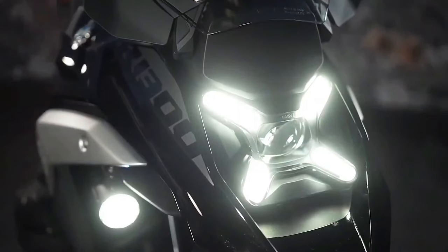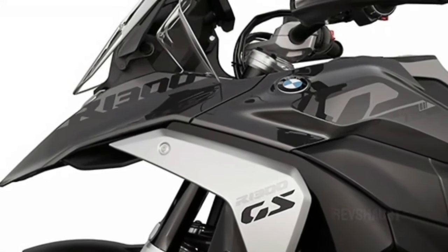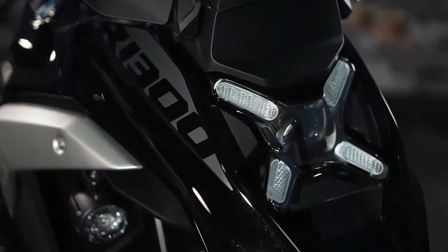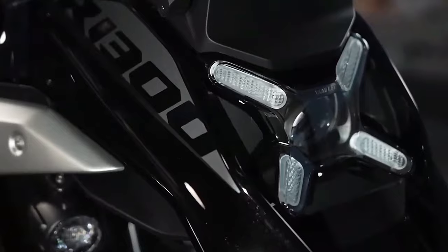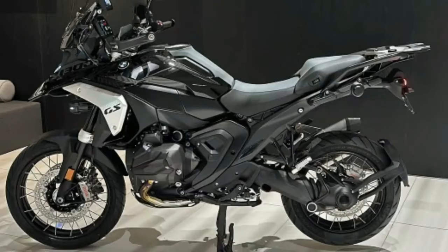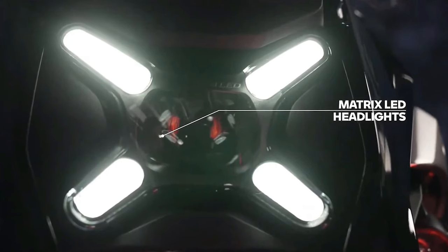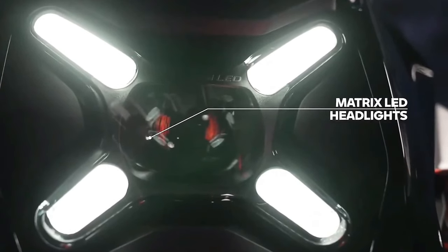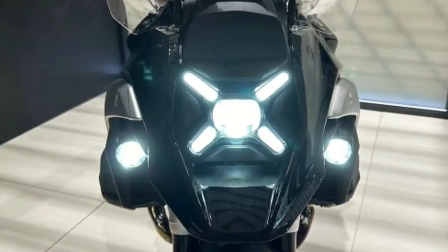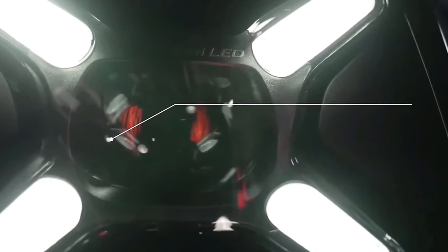The 2024 BMW R1300GS is powered by a 1300cc air and liquid-cooled boxer engine with bore and stroke of 106.5mm by 73mm. It makes a claimed 145 horsepower at 7750 rpm alongside 105 lb-ft of torque at 6500 rpm. It uses BMW ShiftCam variable valve timing technology with intake valves 44mm in diameter and exhaust valves 35.6mm in diameter.